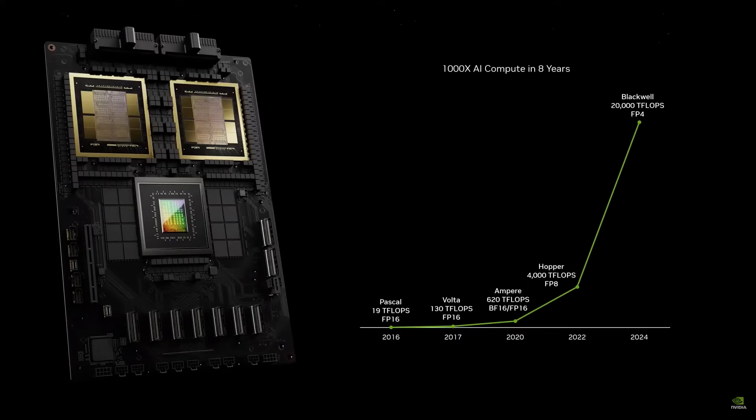In the last eight years, we've gone 1,000 times. We have two more years to go. The rate at which we're advancing computing is insane.